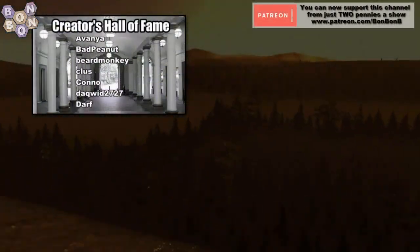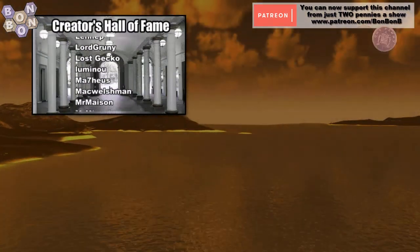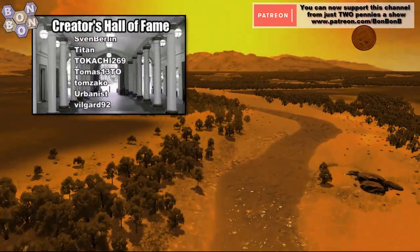Well, thanks for watching, for commenting, for liking and for subscribing. Well done to every creator in the Hall of Fame and all of those just outside. I've been BomBomB, you've been very, very welcome, and I'll be back tomorrow with some What's Map, finding you the best map for your next city build.